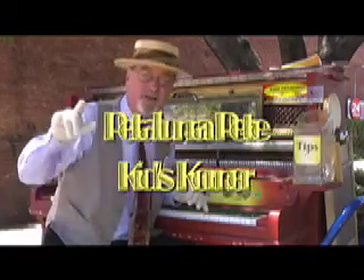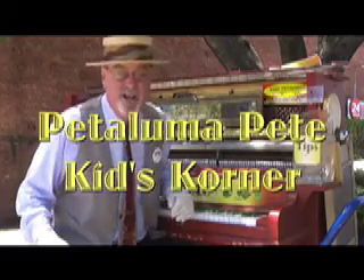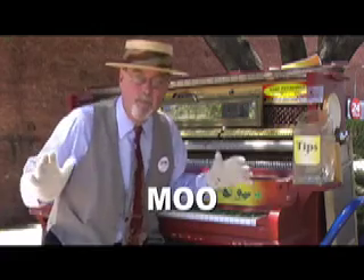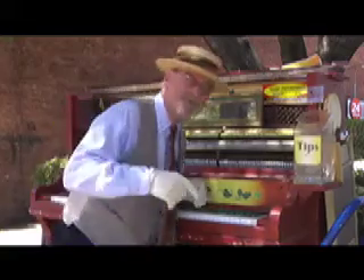Hey kids, Petaluma Pete here, and we are in downtown Petaluma. We're real close to the museum right now, and we're going to learn a new word. That word is moo. You ever heard that word before? Let's find out what it's all about. Come with me.